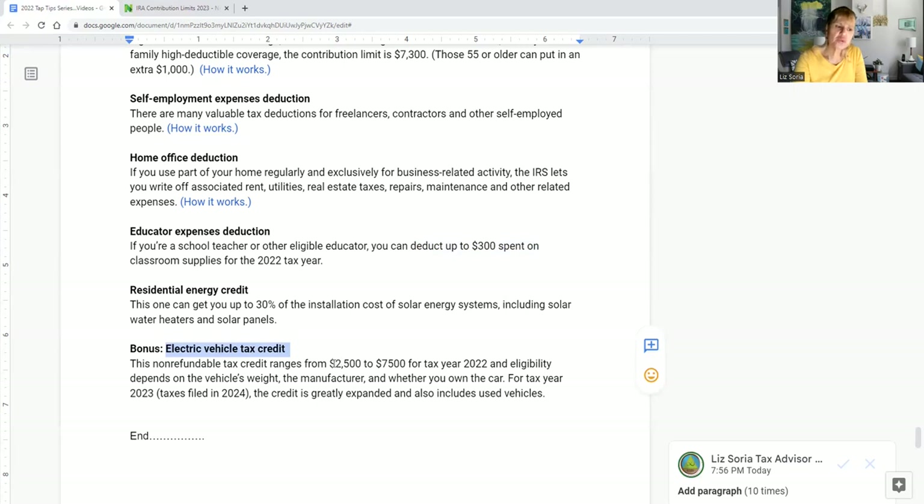Finally, the Electric Vehicle Tax Credit ranges from twenty-five hundred to seventy-five hundred dollars in 2022, and with inflation adjustments it may increase. The exact amount depends on the vehicle's weight, manufacturer, and other specifications. This credit is available through tax year 2024, so if you're considering going green and switching from a gas vehicle, now is a great time to take advantage of this incentive.